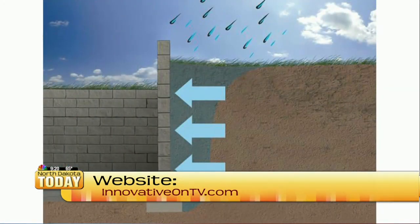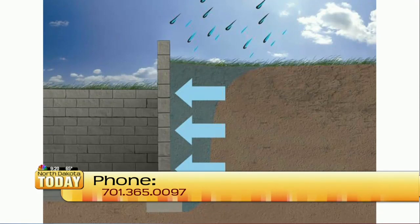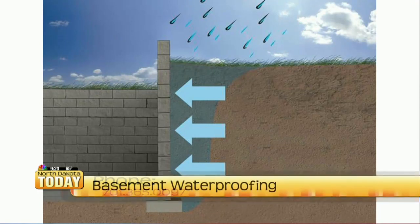Why do basements leak in the first place? Well, whether your house is built in the 1970s or just recently, the first thing they do to build your house is come in and dig a huge giant hole. With our clay soil, it holds water. We call that the clay bowl effect, and it can really start to create a false water table underneath your house where water can then start to seep in, whether it's through a crack in your foundation or even underneath your slab.